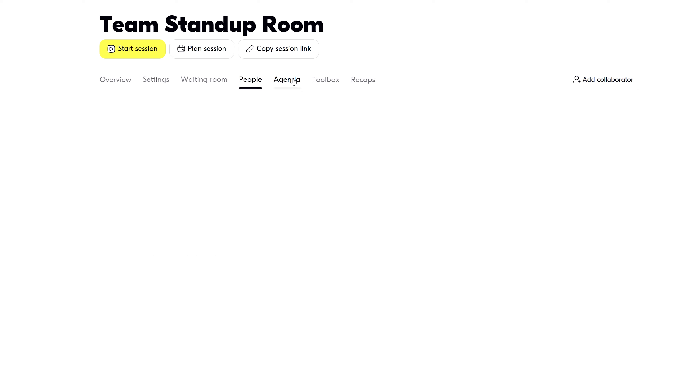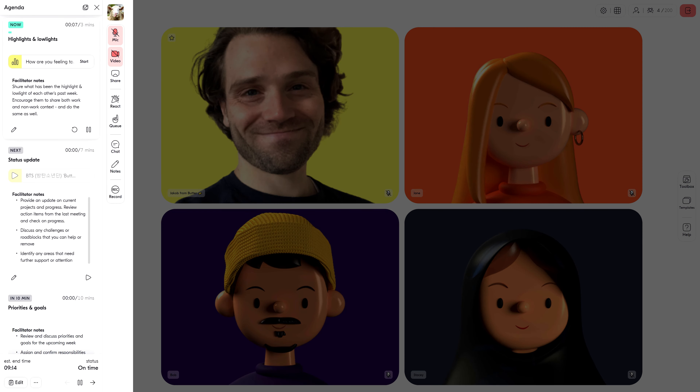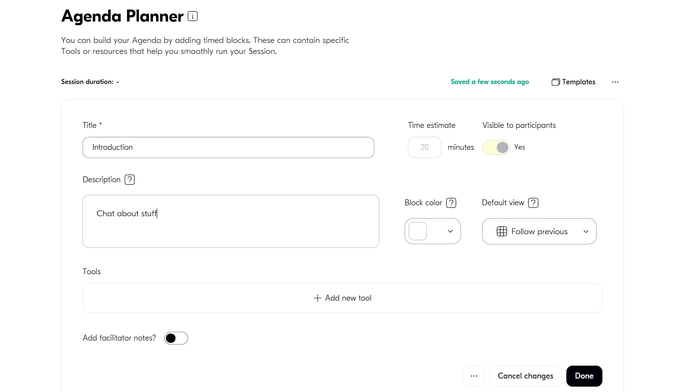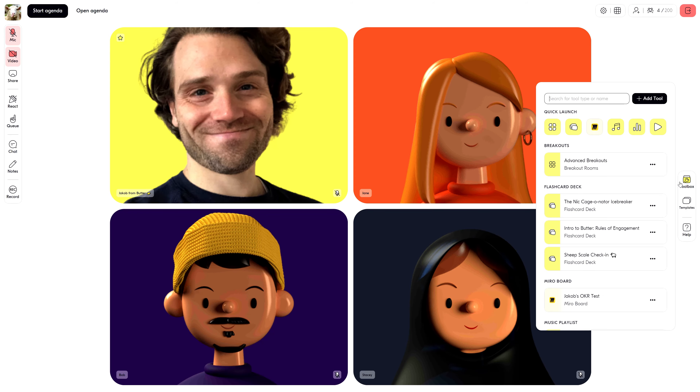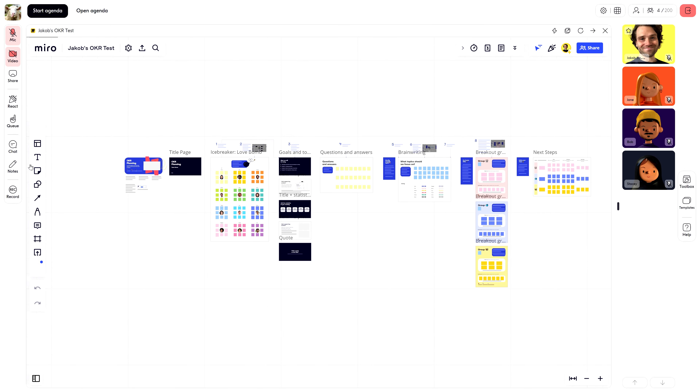Next on the agenda are agendas. More specifically, Butter's meeting agenda templates, which use timed blocks to keep your meetings on track and running smoothly. You can also create your own, if that's your jam. Butter's toolbox is packed with boredom busters, like flashcard decks, embedded videos, and cool integrations, like this Miro board.